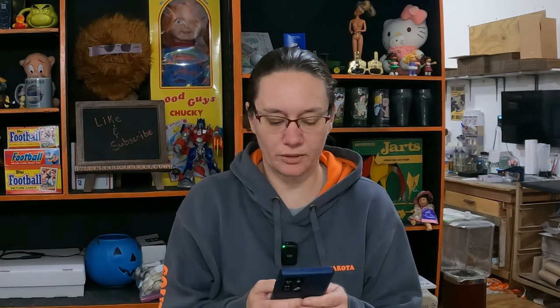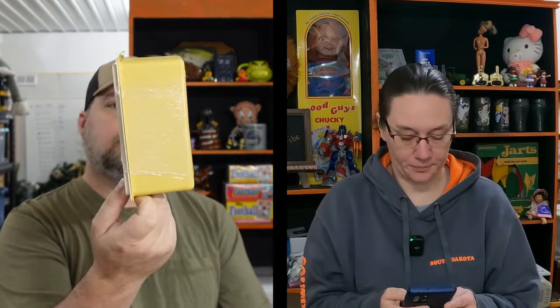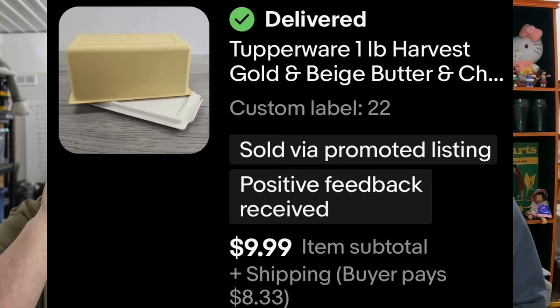Next one: a Tupperware one-pound Harvest Gold and Beige butter and cheese keeper. Good for a big block of butter — or half a block of Velveeta. One pound means you can fit four sticks in there. That butter keeper sold for $9.99 plus shipping. Old Tupperware — can't say it enough — it still sells and does well.